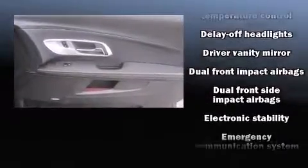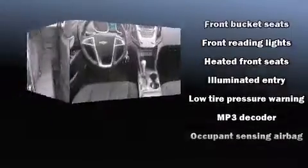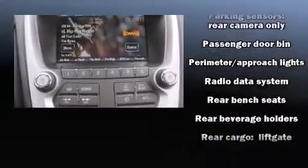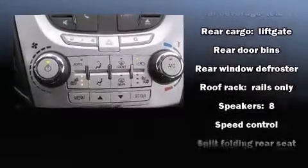Passenger security is always assured thanks to various safety features such as head curtain airbags, traction control, a panic alarm, and four-wheel disc brakes with ABS. Electronic stability control stands out as a technologically savvy innovation, keeping you better connected to the road.